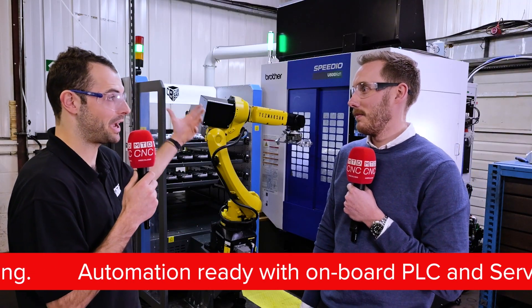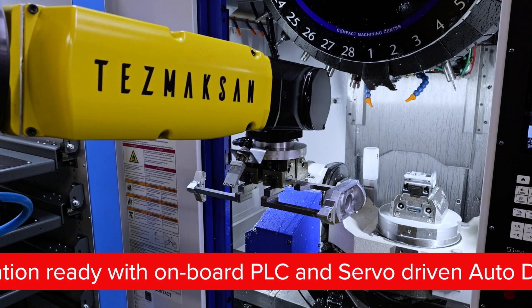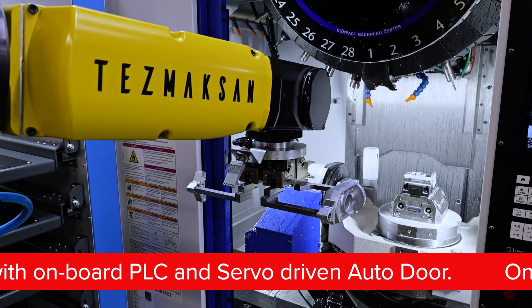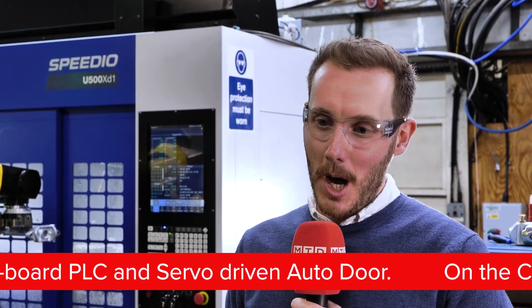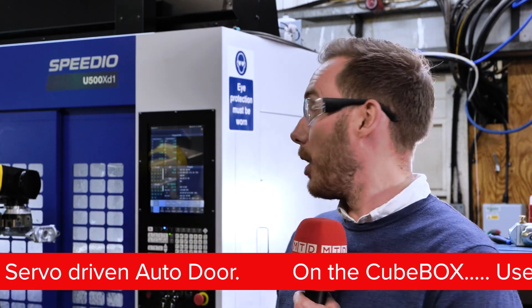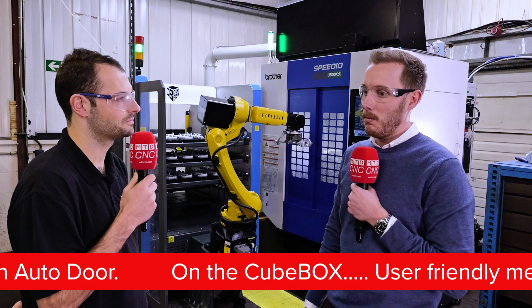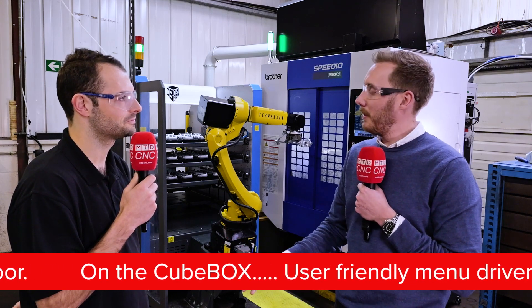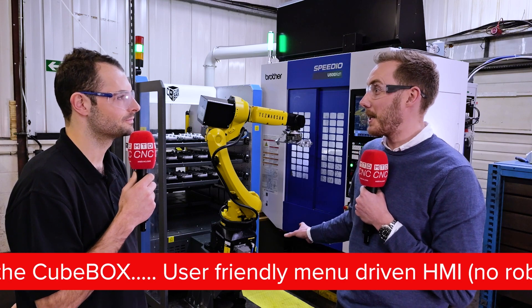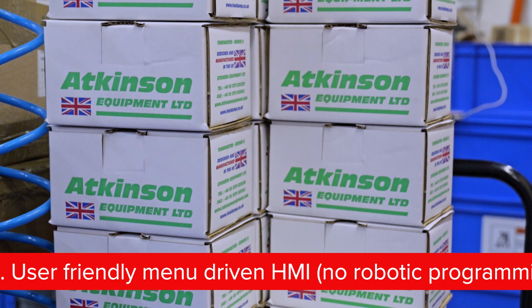You went to the showroom to have a look at this, and originally you were only going to be looking at applying the Cube Box from TezmaxSan on an existing machine, the S700. That was our original plan — we explored that quite well and were really impressed with what we saw at the showroom when it was attached to the unit we've got here. But looking at the cost difference between the two, it made sense to go for a fully automated setup for the new five-axis machine. It just made absolute sense for us.